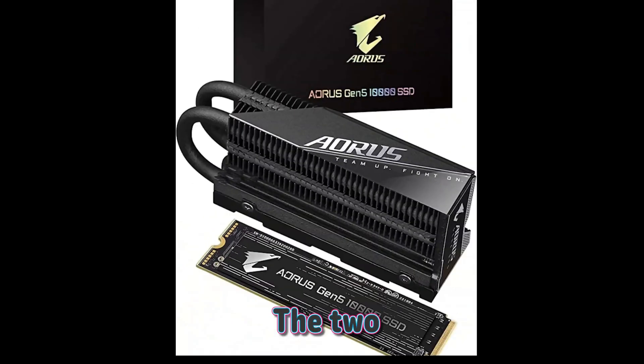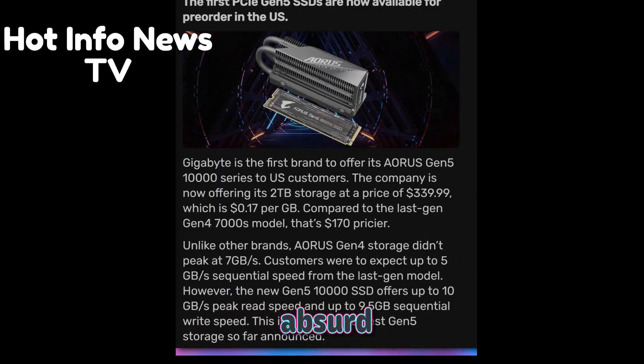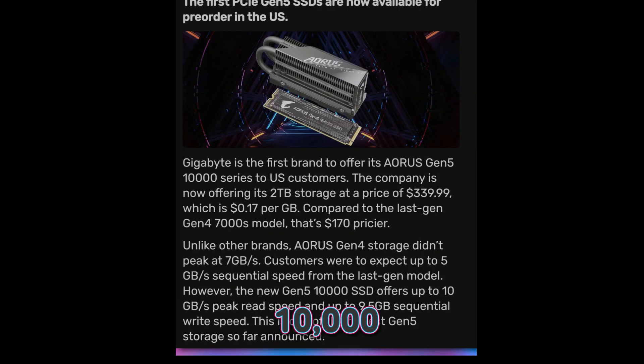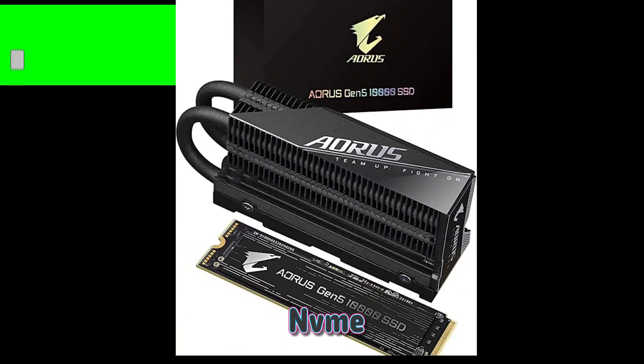Right now, if you can find it in stock and you've been saving your pennies. The Aorus Gen 5 10000 comes in both 1TB and 2TB capacities, with a massive passive cooler included in the package. You can install it in an 80mm M.2 slot with or without the cooler.